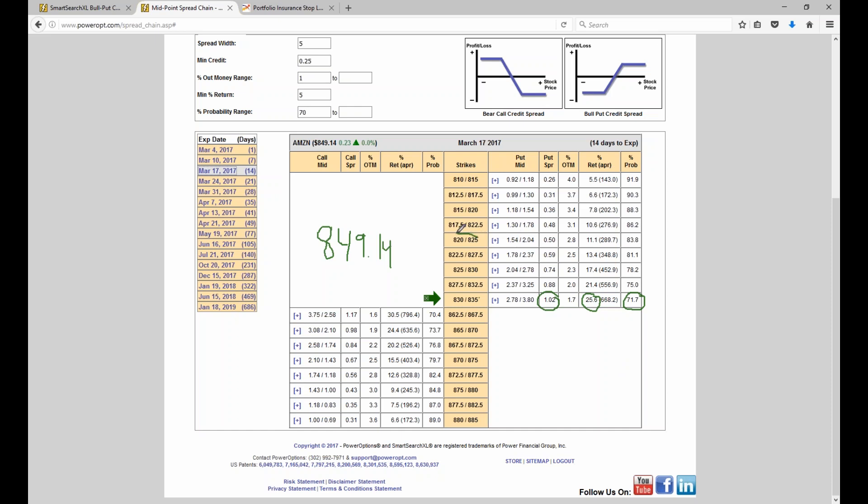I can go lower — the 825-820 spread, 24 points out of the money — and get a 50 cent net credit. That's still on a five-point spread, giving an 11.1% return and now an 83.8% probability. Usually my minimum to start off with is about 75% probability, which means I'm typically looking at about 15% or lower. And if you want a 90% probability, you're probably looking at returns around 6 or 7% — 31 cents of net credit off of a five-point risk — but with a 90% probability.